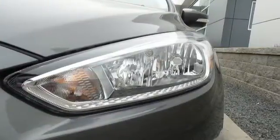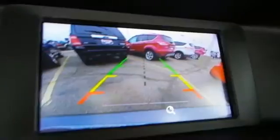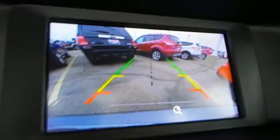The miles are made safe with its electronic stability control, advanced track, safety canopy side curtain airbags, and Ford's personal safety system.